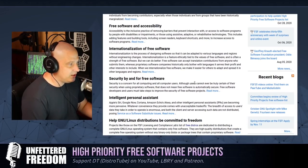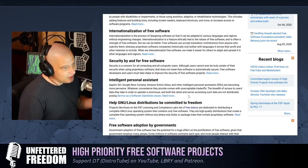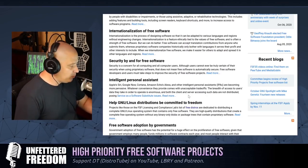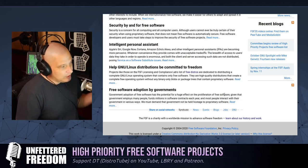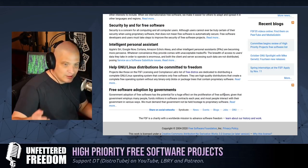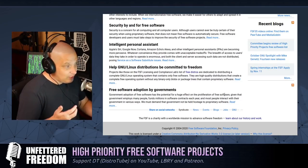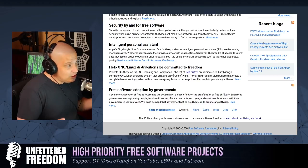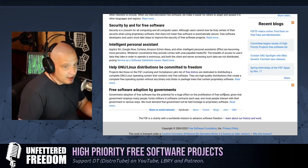They also want to focus on accessibility and internationalization — they want the free software movement to be more than just an American and European thing, especially spreading it to South America, Africa, and Asia. They also want to focus on security, and on developing intelligent personal assistants as free software alternatives to things like Apple Siri, Google Now, Cortana, and the Amazon Echo. Those services are especially dangerous because you've basically bugged your own house when you have a device always listening for your commands.